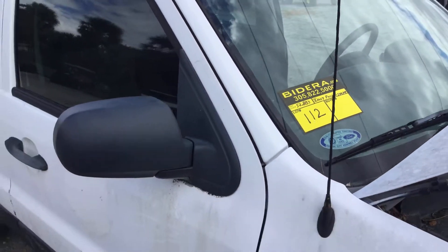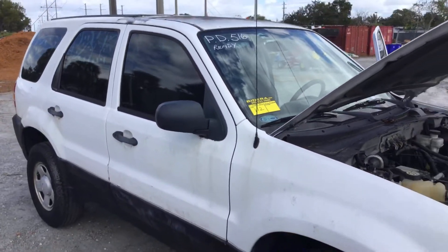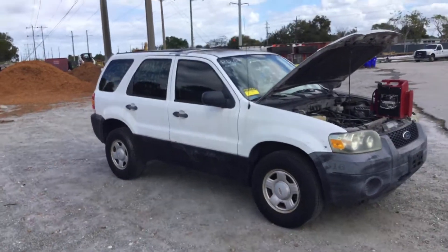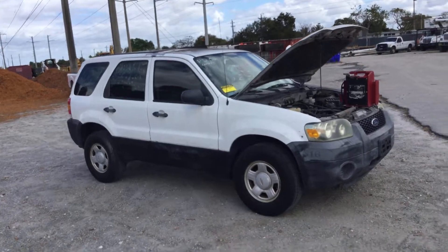Lot number 112 is a 2007 Ford Escape. This one's got low miles — 52,000 — but it appears to have a bad alternator.